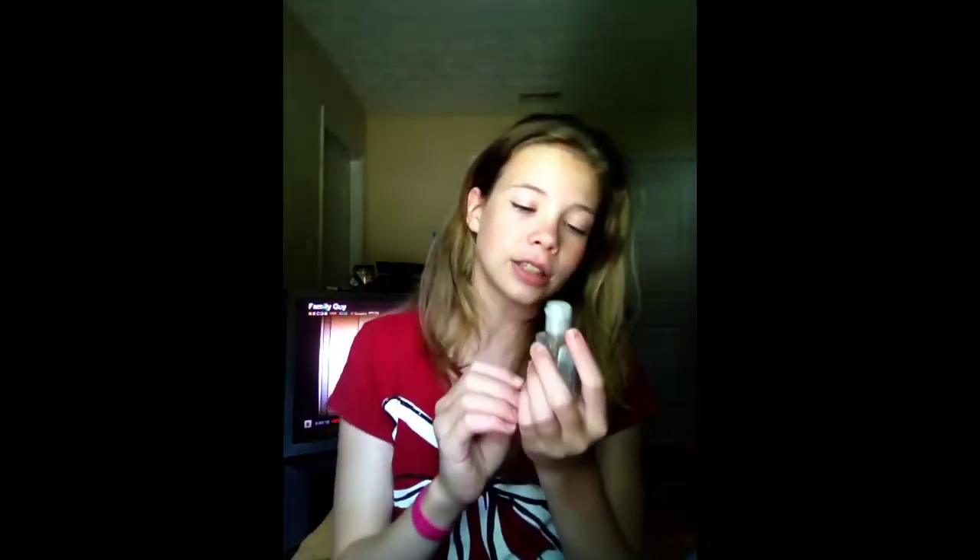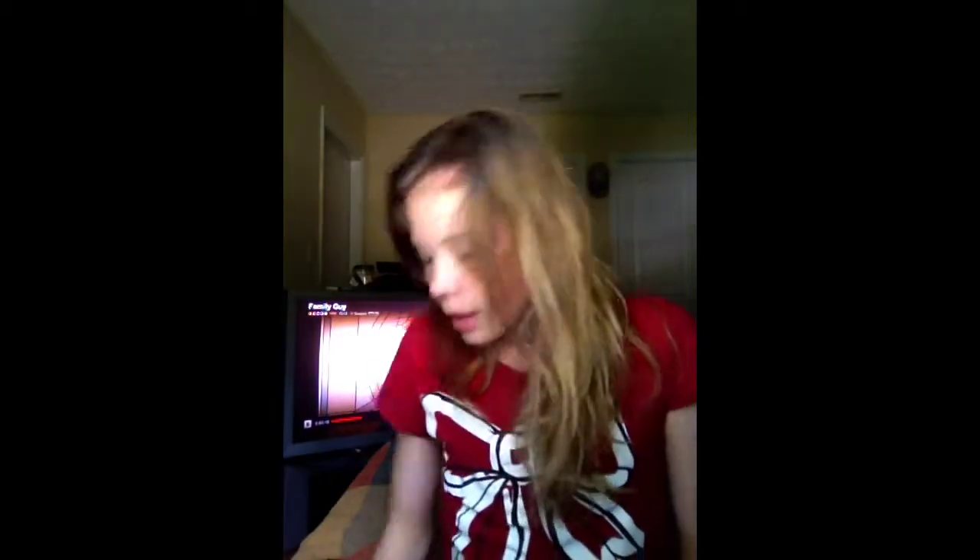The last one is the Dazzling Diamond one. I thought this one was really adorable, and it smells so good.